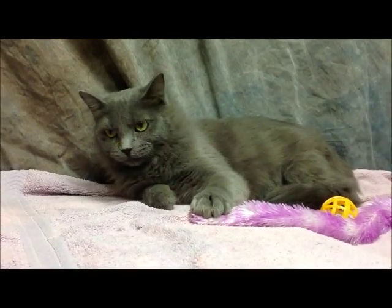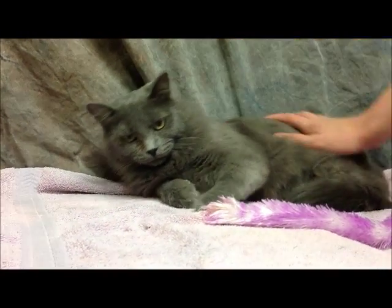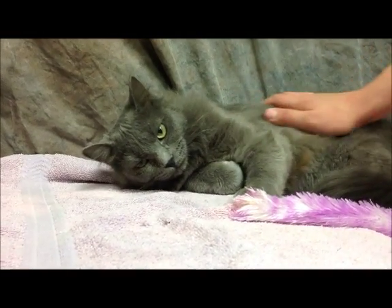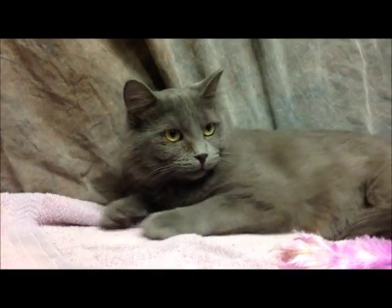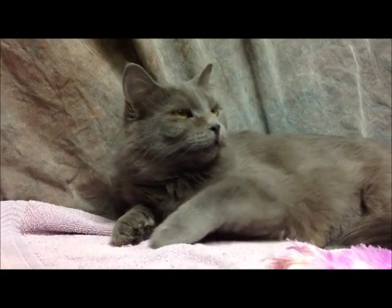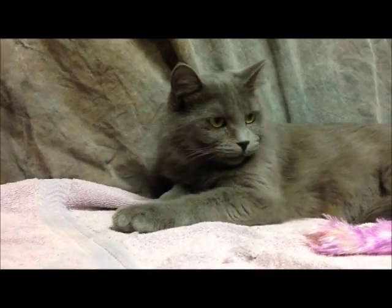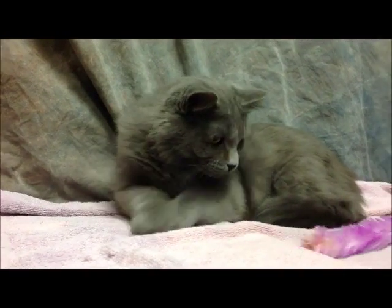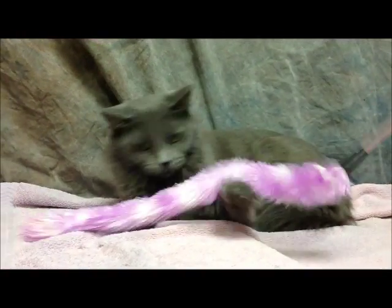If you want to check out Green Eyes, she would love for you to come in and meet her. She's here at the Tri-County Humane Society. You can visit our website as well — it will have pictures and her story online. Our website is TriCountyHumaneSociety.org. If you want to visit her at the shelter, you can also find our numbers and our hours on our website.